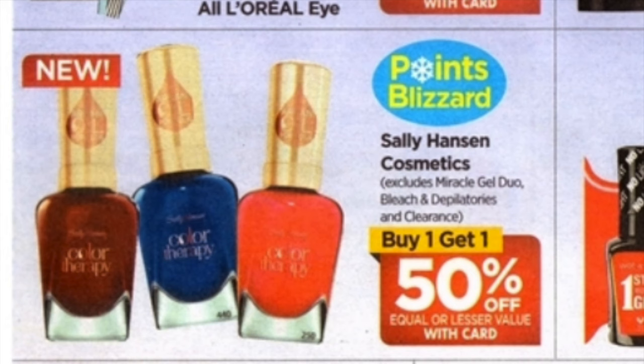Some of these Sally Hansen nail lacquers — there was a dollar off on redplum.com, not sure if it's still there, and there was also a dollar rebate on Saving Star. So maybe something you'd want to pick up.